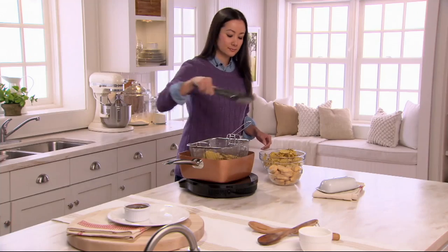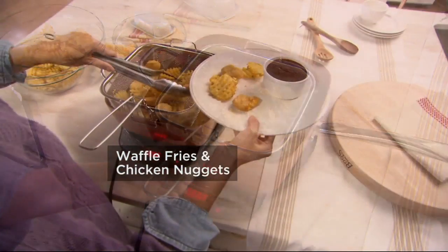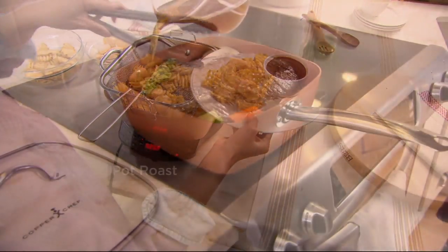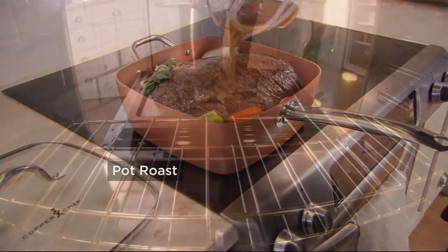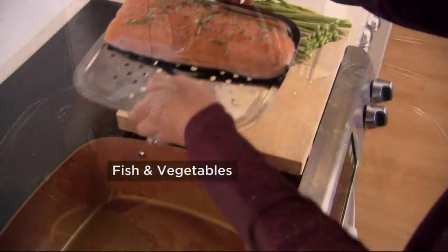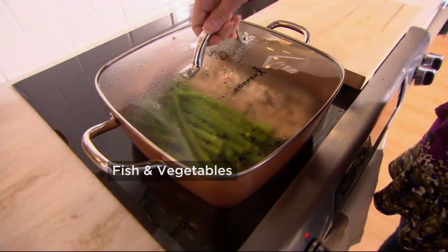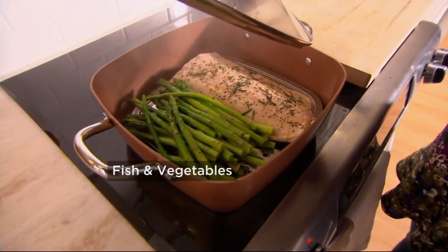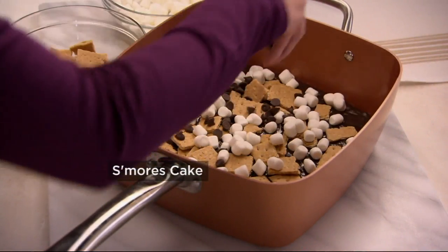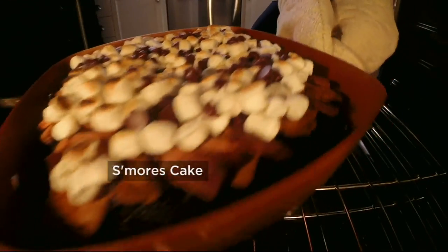Two of the best cooks I know — my mama and my aunt Diana — both asked for Copper Chef for Christmas last year. They both wanted this brand in their kitchens because they'd heard so much about it and wanted to give it a try. You're making all of this, whether you'd like to go more indulgent like the cheese fries, or you want to steam some fish — you can do whatever you feel like doing once you get your pan home.